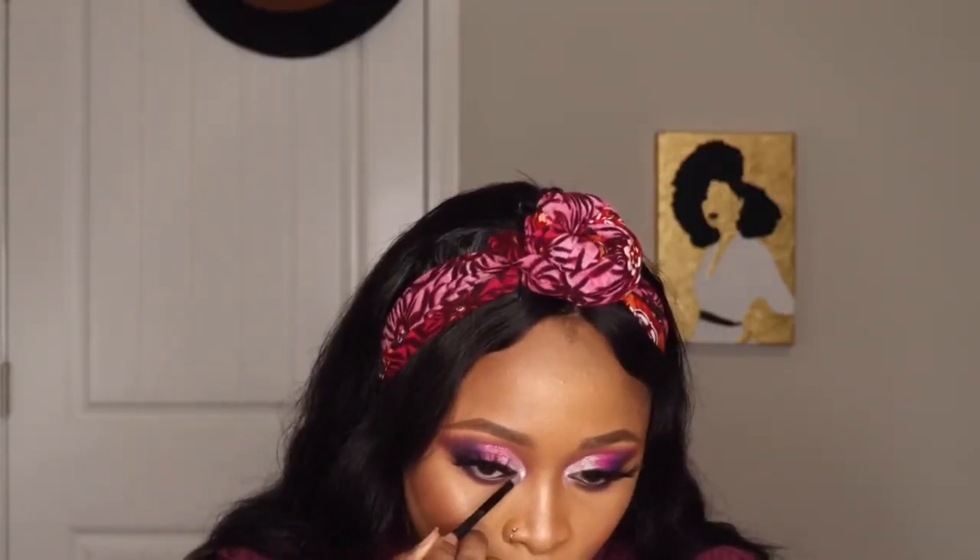I use the same concealer brush without any product just to clean out all the mistakes. I also use my Laura Geller on my cheekbones to highlight the places I want — I really like it. I put it on my forehead too, brush, blend, blend, blend. Don't forget your inner corner, just to give it that vibrant look.